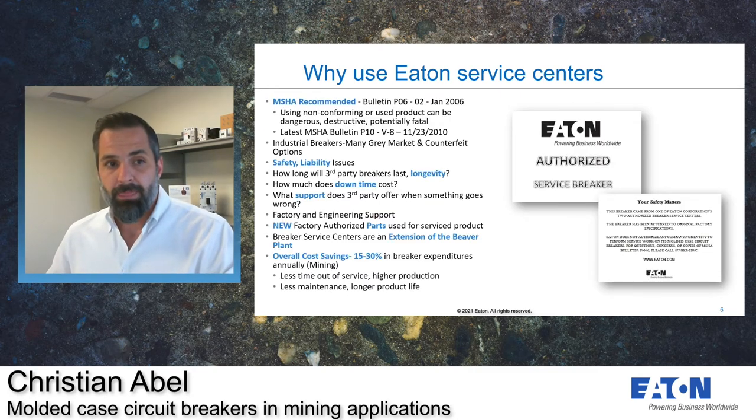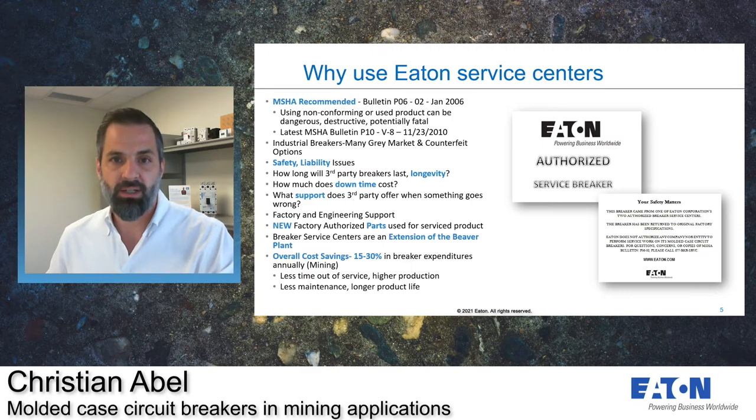Whenever we send a breaker back, we include a card in the packaging to make the electrician opening it feel comfortable knowing they are using an authorized service breaker, with our contact information in case any questions or concerns arise. Every mine is required to keep a copy of the factory service report on file while the circuit breaker is in service, and in case you lose your copy or it's damaged, we keep a second copy at our service centers which can be provided upon request.